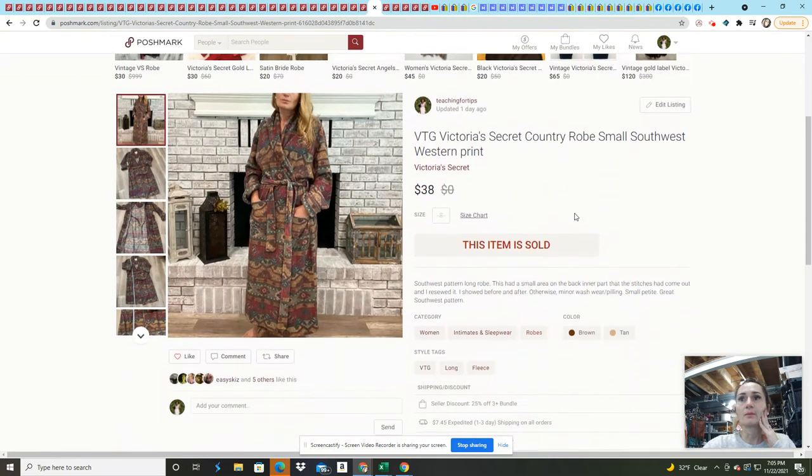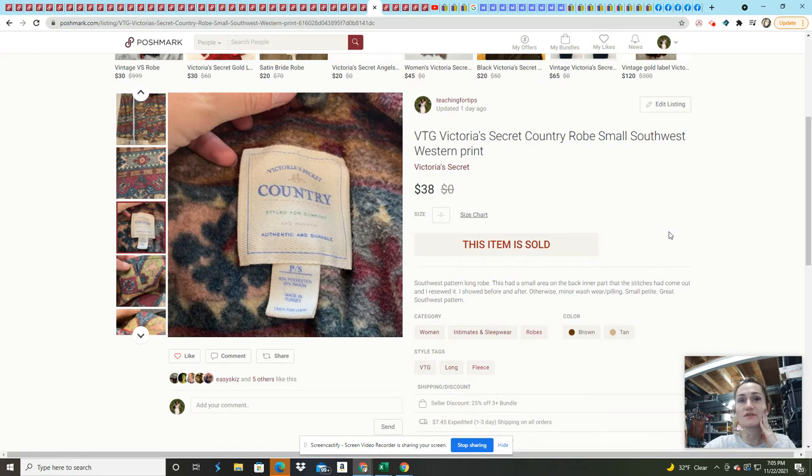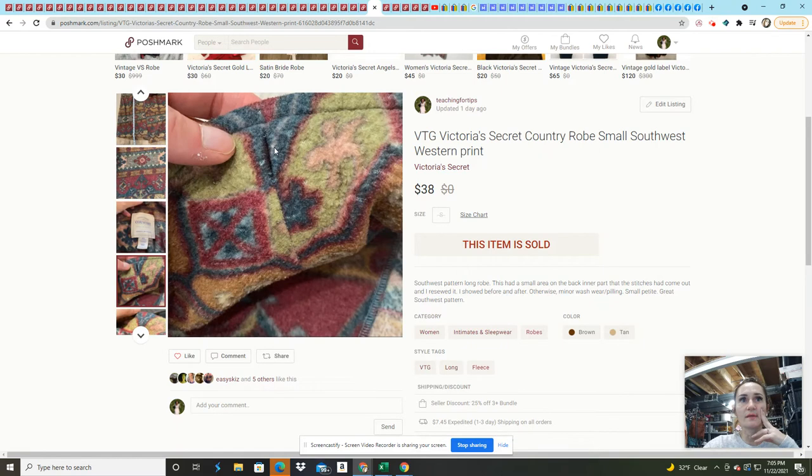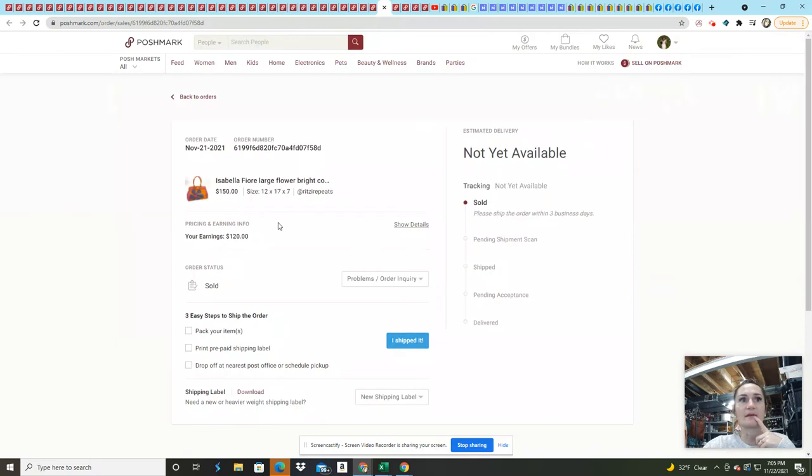This Victoria's Secret robe was a style I'd never seen before — it's called Victoria's Secret Country, which I think is a vintage line. If you know more about it, please put it in the comments. I paid about $2 for it and it had a little rip in the back of the collar that I hand-sewed and disclosed with a photo. It wasn't super noticeable, and it sold for my asking price of $38. I would definitely pick that up again.